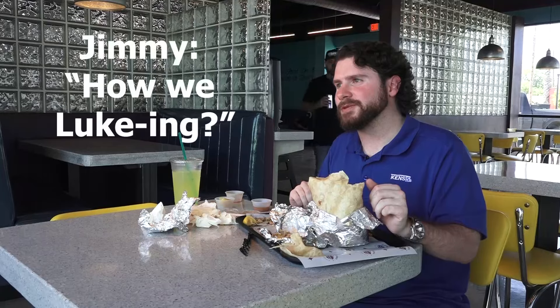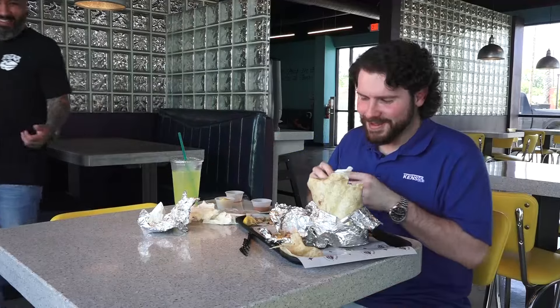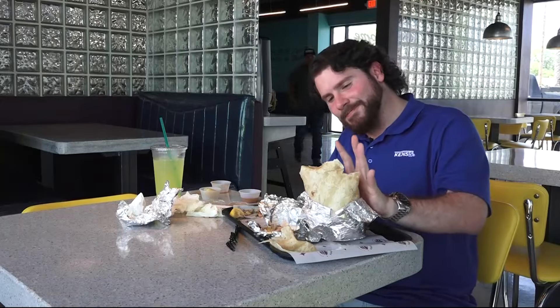Alright guys, this thing was the length of my forearm. I got it down to palm size. But that doesn't mean I won — not looking great. That was good, but you know what's not good? I think this might be a flub. It was forearm size, but now it's like palm size.